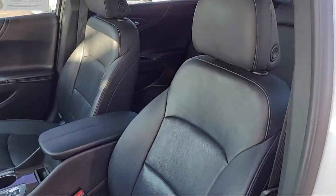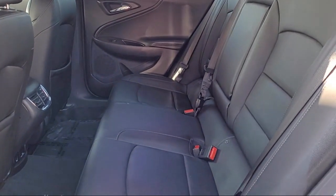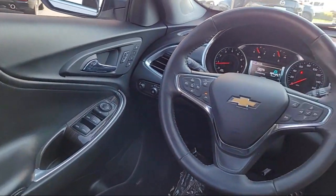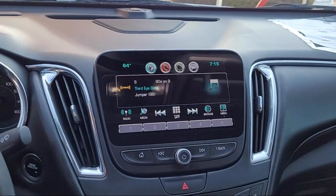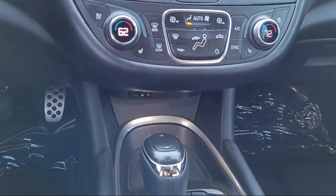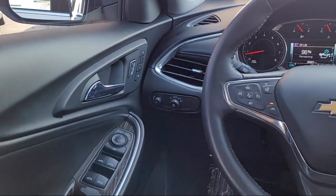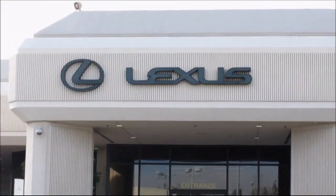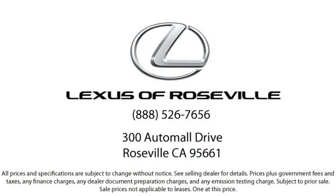We welcome the opportunity to provide you with superior customer service. We're located in the Roseville Auto Mall in Roseville. Thank you.